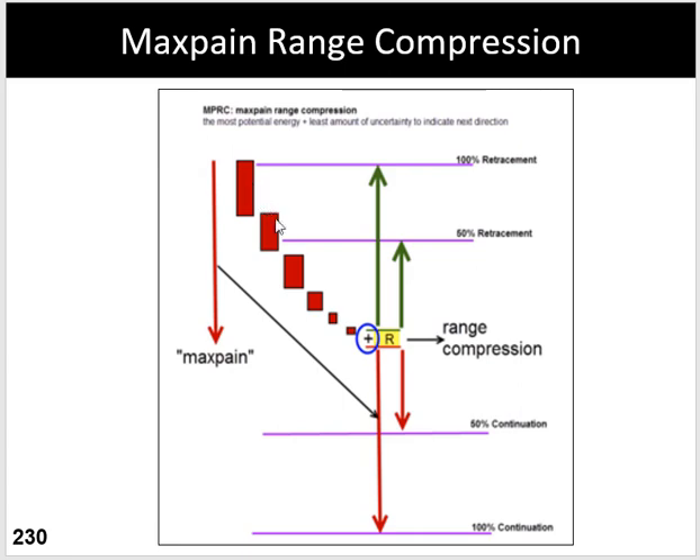So you get a combination of maximum pain and range compression to come up with what we call the MPRC.